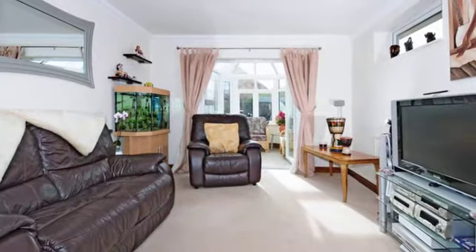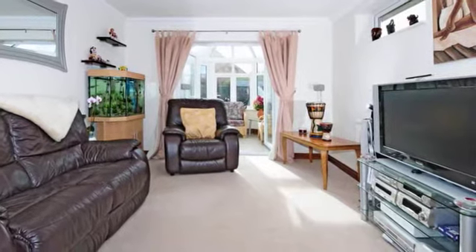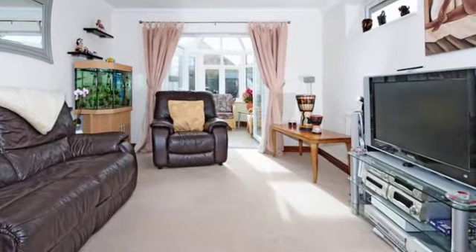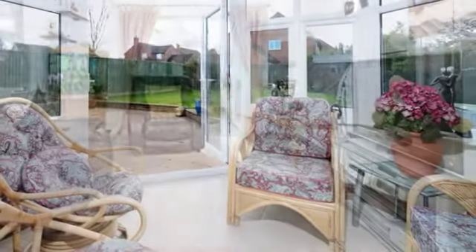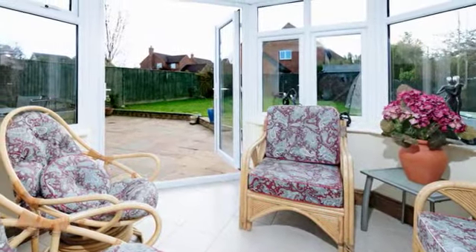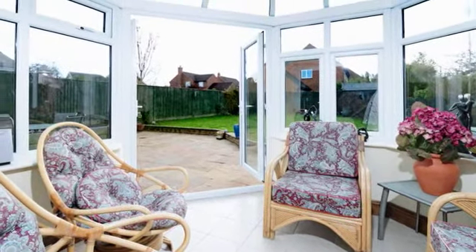The sitting room has double doors at either end leading to the conservatory and the dining room, and can be linked to the family room to become a large entertaining space. The sunny conservatory has temperature sensitive glass, a tiled floor and doors to the rear garden.